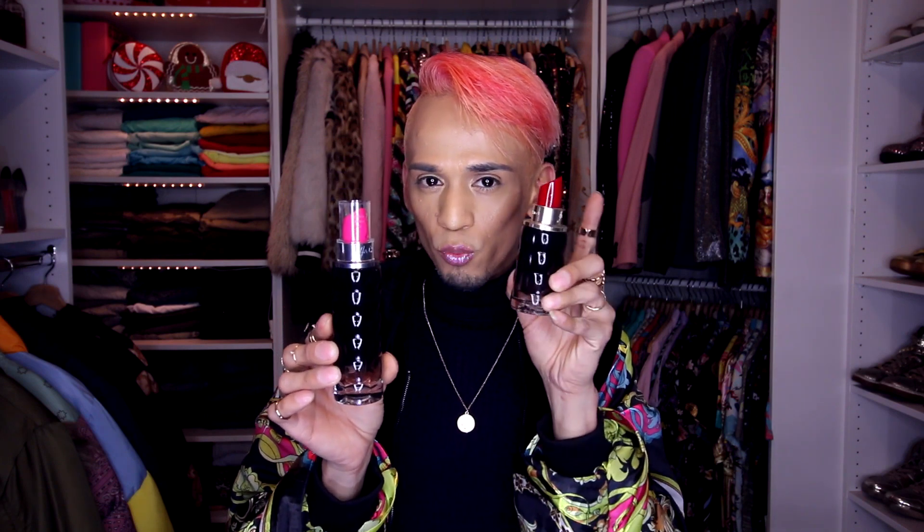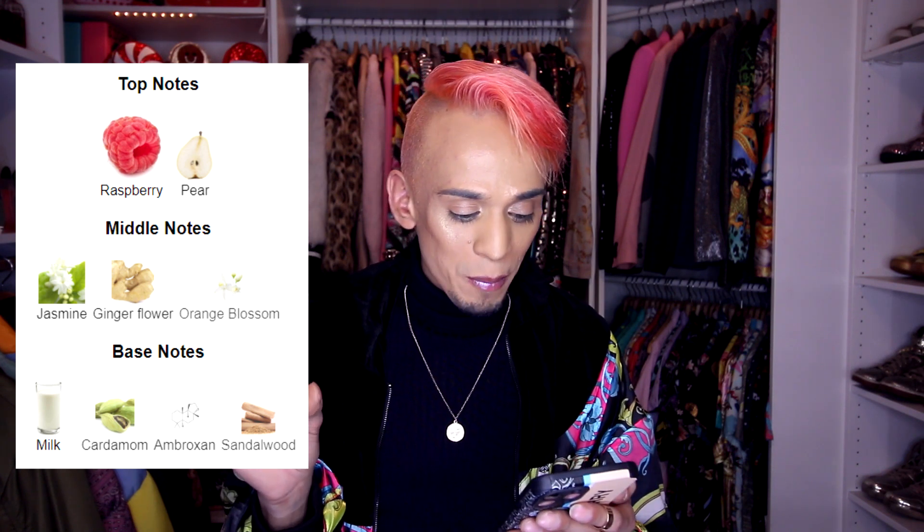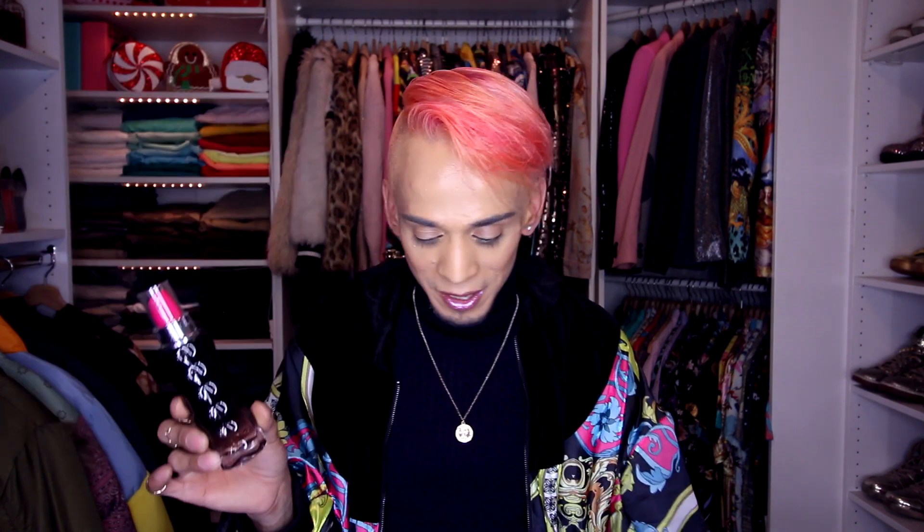The first one I'm going to try is Yes I Am Pink First. This is the biggest one — 2.5 fluid ounce Eau de Parfum. Let me open this up and get to the scent. The bottle is bigger than I thought. This one is described as a sweet, fruity type of perfume with top notes of raspberry and pear, middle notes of jasmine, ginger flower, and orange blossom, and base notes of milk, cardamom, ambroxen, and sandalwood. I'm going to put this one on my arm. I like the fact that these don't have a cap — you can display them on your vanity and they'll look really pretty.